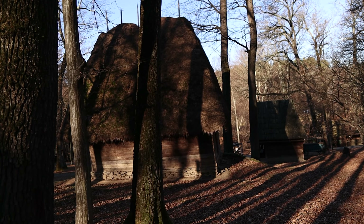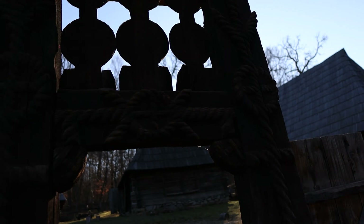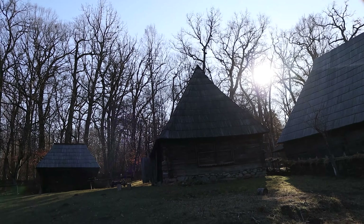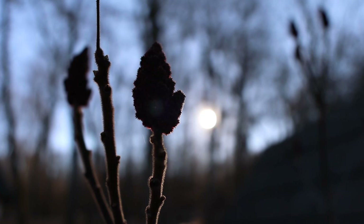Here we are now in Astra Museum, a very famous landmark located around five kilometres from the centre of Sibiu. As you can see, we are in one of the many reconstructed Transylvanian villages located here.